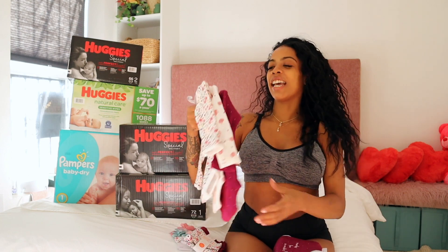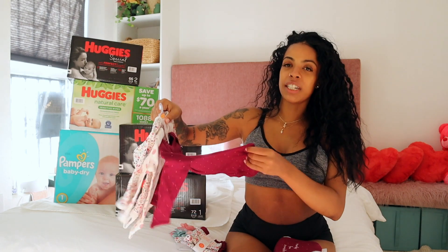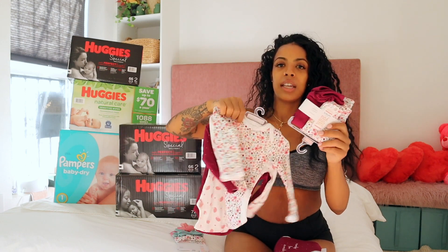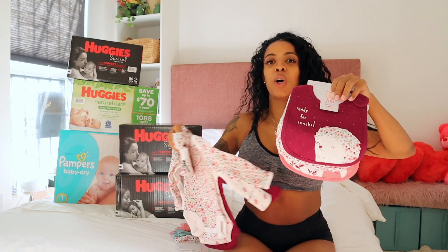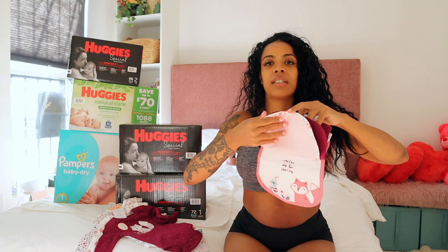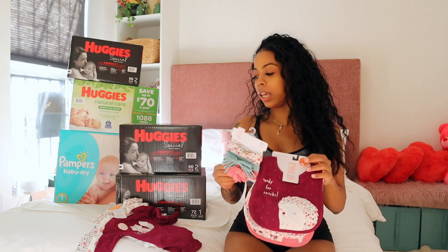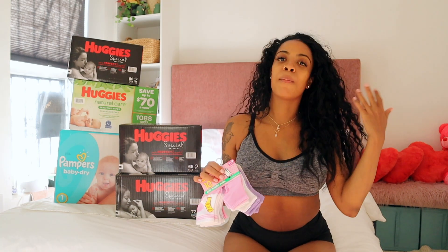There are so many clothes — I already know I'm giving this a 10. There are three different onesies and three different leggings to go with the onesies, plus three different headbands to match. Definitely a 10 — I literally love this gift. They also got socks in size six months through 12 months. My mom got all newborn socks, so having something in a bigger size for later on is much appreciated.